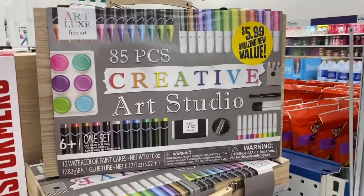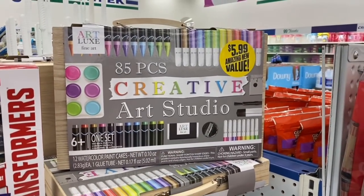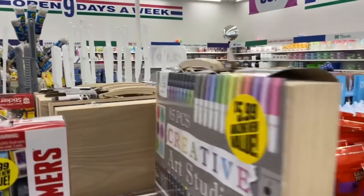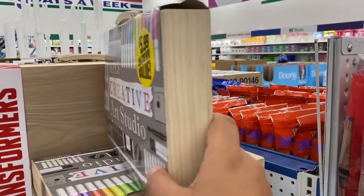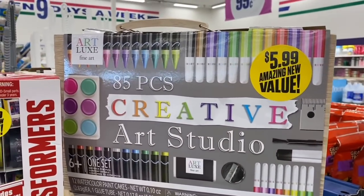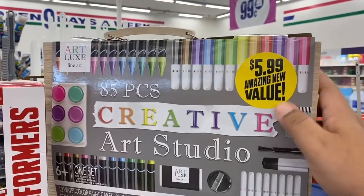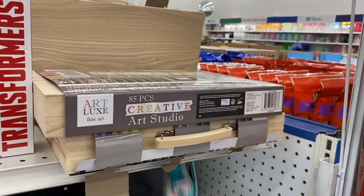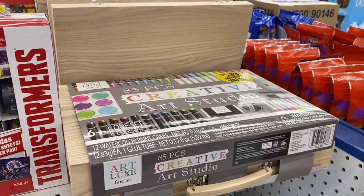These are pretty cool — the 85-piece Creative Art Studio for $5.99. What I like about this is it comes in a nice wooden case with all these different items. Definitely if you have an artsy person at home, pick it up — would make a really nice gift for only $5.99.